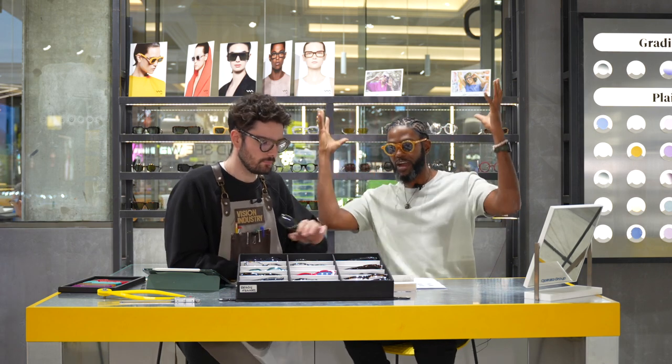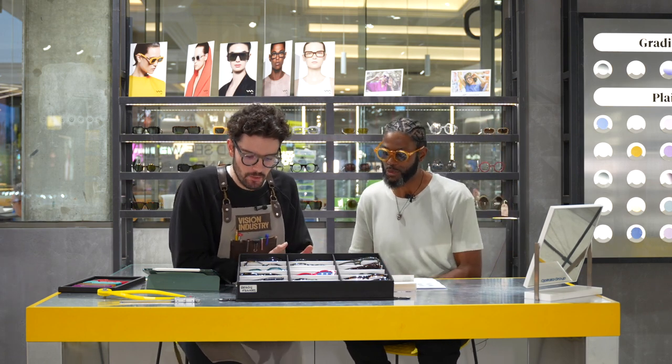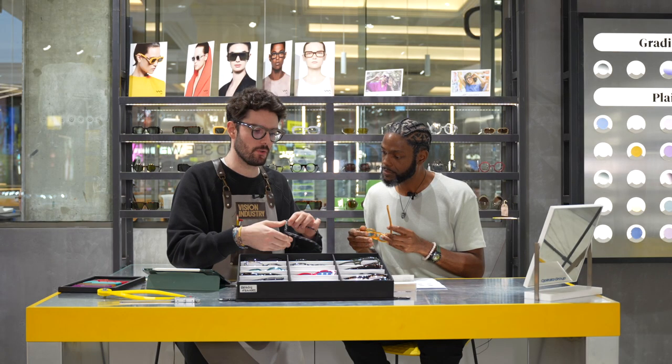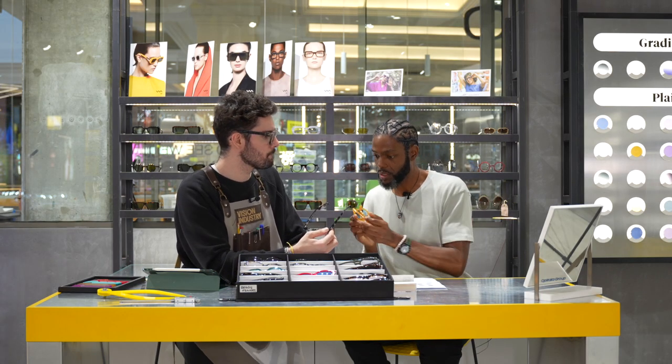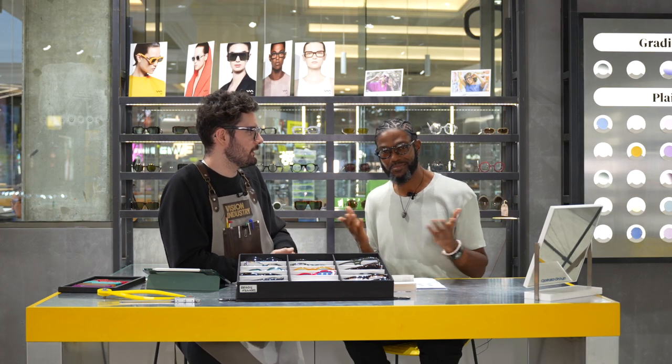But if I've got my hair out, then it's bigger and I need bigger glasses. Today I think I need something a little more smaller in shape, going for something a little more geometric. Let's try something that is smaller on the face but gives an interesting look and appeal.